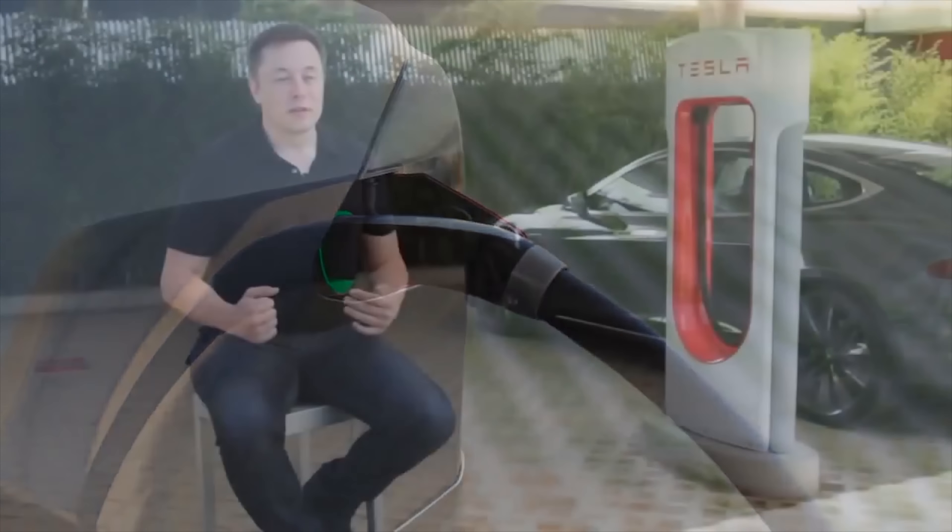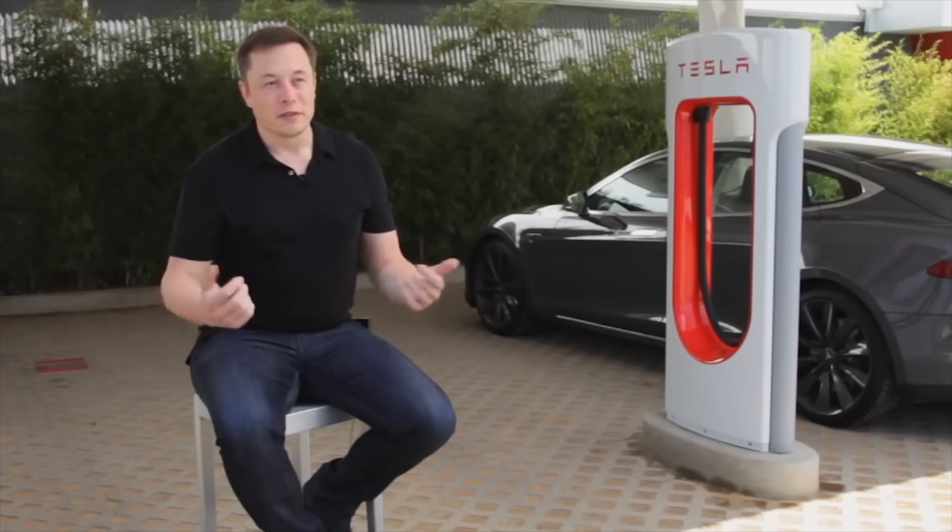Elon has stated before that supercharging will be free forever — something unique about the supercharger is that it's free, not just now, but free forever. Unfortunately the economics of it didn't work out, and nobody really knows how much it costs to install a supercharger, but a lot of people have tried to back into these numbers using financial reports and previous statements from earnings calls or media. Most people land on the $250,000 mark, which was published back in 2012 or 2013.